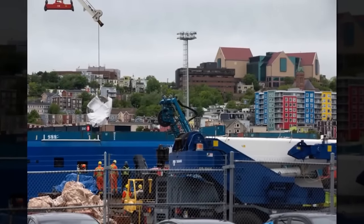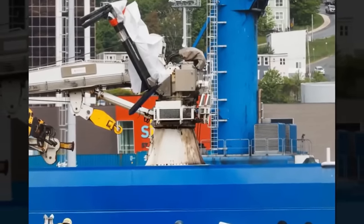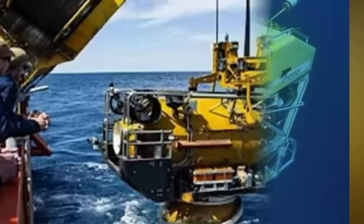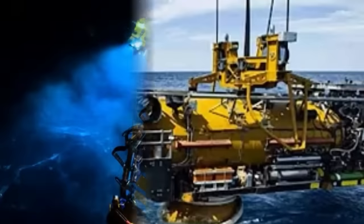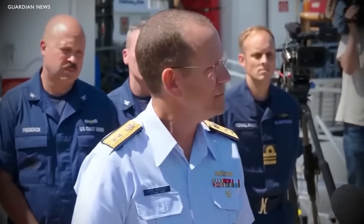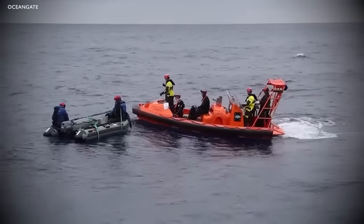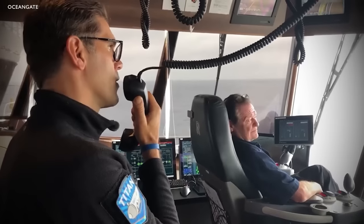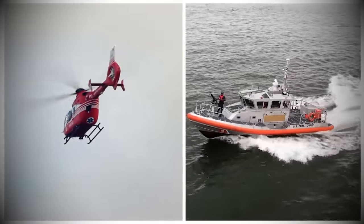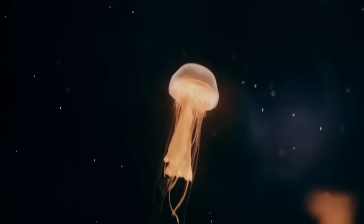The presumed human remains found in the debris field will be subjected to further analysis as part of the ongoing investigation into the disaster. The analysis aims to confirm the identity of the remains and provide closure to the families of the victims. It's a delicate process requiring careful handling and expertise. The discovery underscores the human cost of the disaster and the risks associated with deep sea exploration. The incident has led to calls for stricter safety measures and regulations. Investigators are also examining voice recordings and data from the Polar Prince, the mothership that carried the Titan before it imploded. Deep sea exploration presents unique psychological challenges due to extreme conditions, isolation and potential dangers, including anxiety, depression, chronic stress, and psychological trauma.